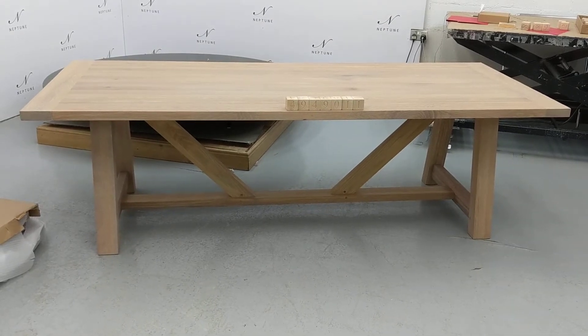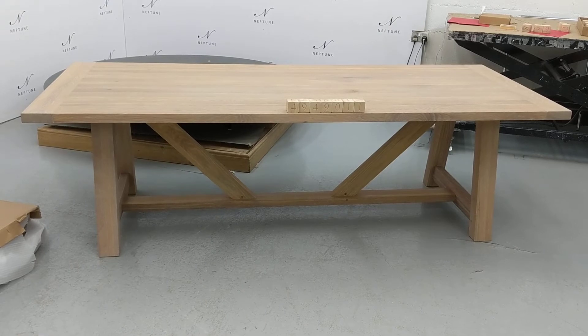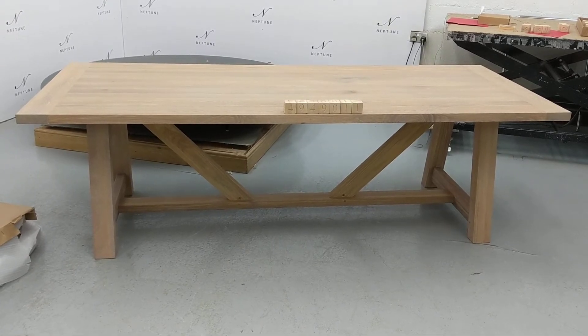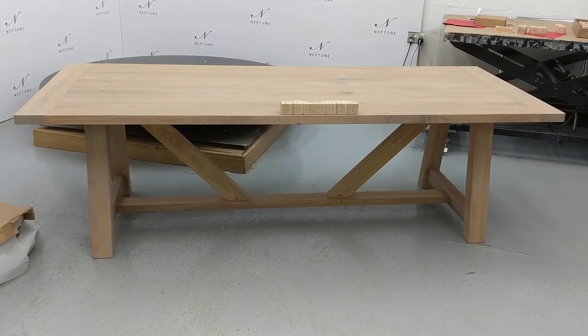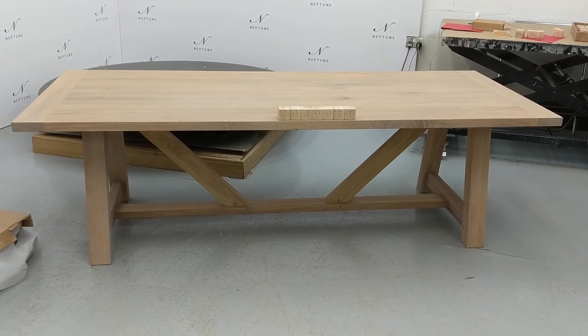Hello and welcome to Neptune Outlets Online. Here we have an Arundal 245 rectangular table finished in natural oak. This item is a category B as there are some imperfections which I'll do my best to highlight for you.